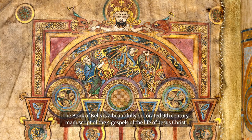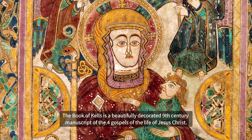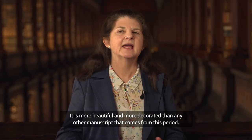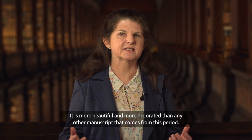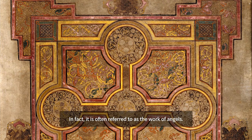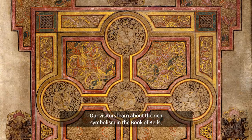So why is the Book of Kells so special? The Book of Kells is a beautifully decorated 9th century manuscript of the four gospels of the life of Jesus Christ. The quality of the artwork is what makes it so unique — it's more beautiful and more decorated than any other manuscript from this period. In fact, it's often referred to as the work of angels.